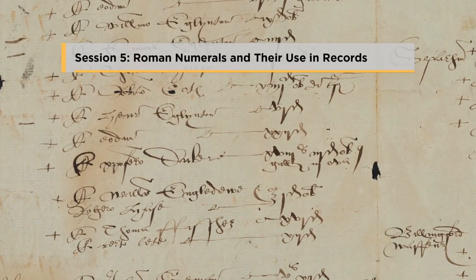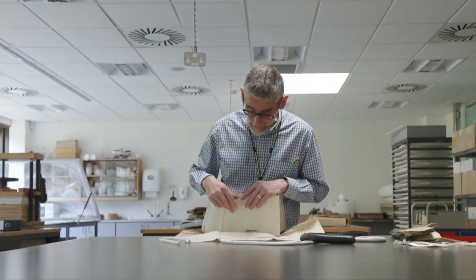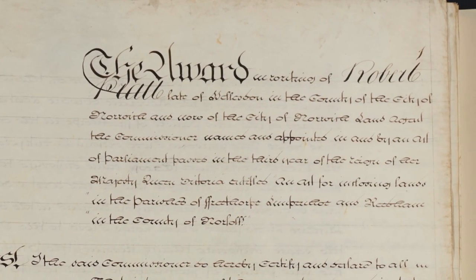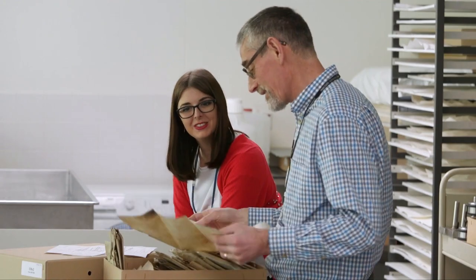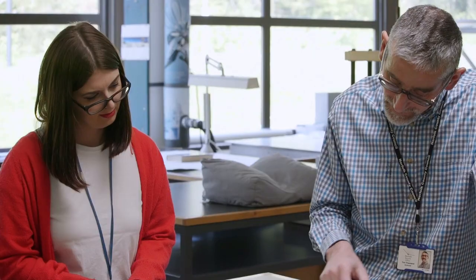Session 5: Roman numerals and their use in records. Session 6: Late Chancery and Engrossing Hands. This session looks at the handwriting of public records used in the 18th and 19th centuries. During these sessions together we will use the archive to examine in detail the texts of original Norfolk records, enabling you to acquire the skills and knowledge to discover more, and supporting you with additional information and resources throughout the course.